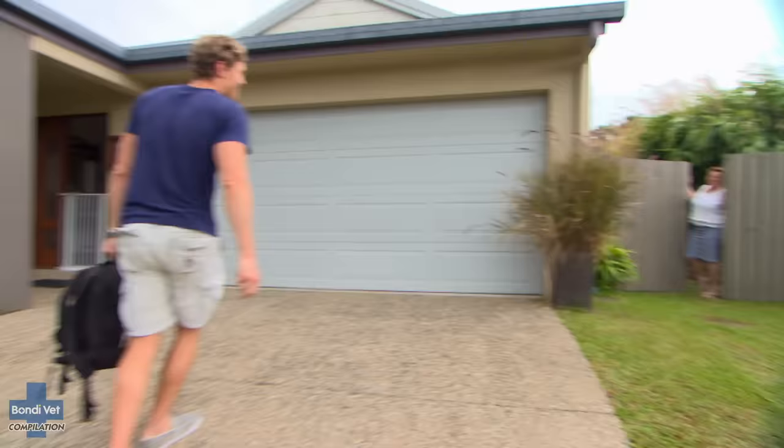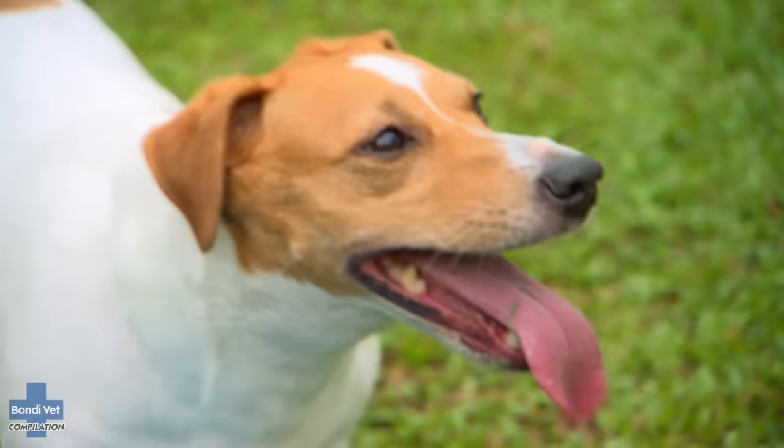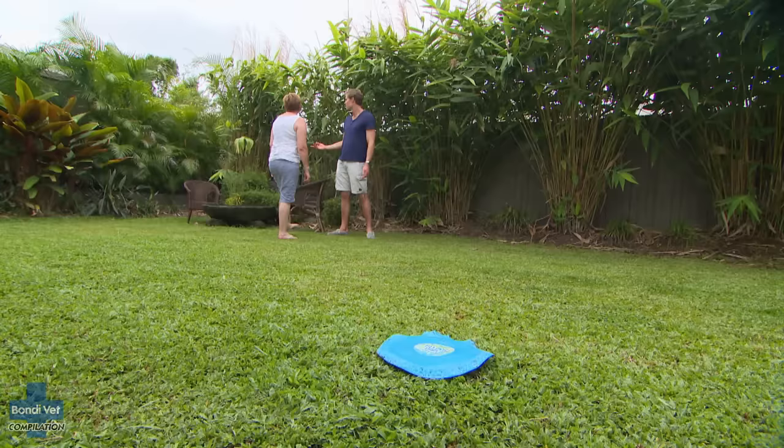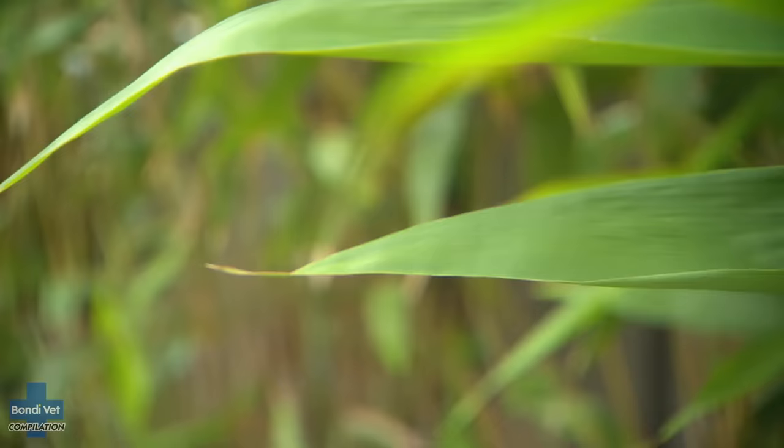Chris is planning to check up on Snoopy later, hoping a home visit will provide vital answers. At Amanda's backyard, there's a very good reason why Chris has come here — this problem is happening with increasing severity and increasing frequency. The worry is that if it happens again and Snoopy gets a bigger dose of whatever it is, it could kill her. Something within this area could be causing what we're seeing with Snoopy.